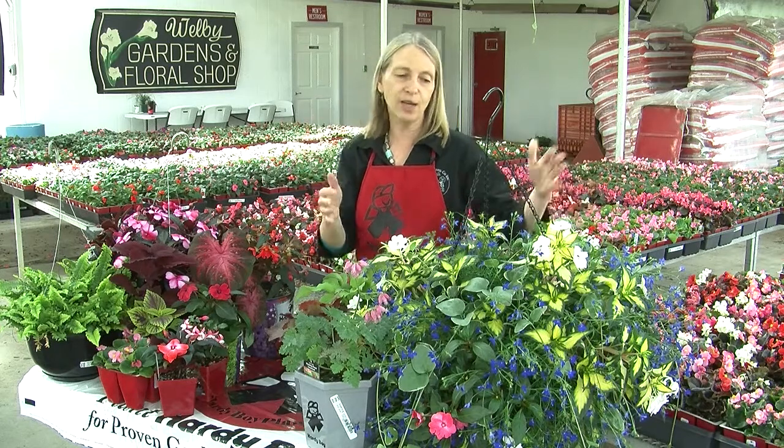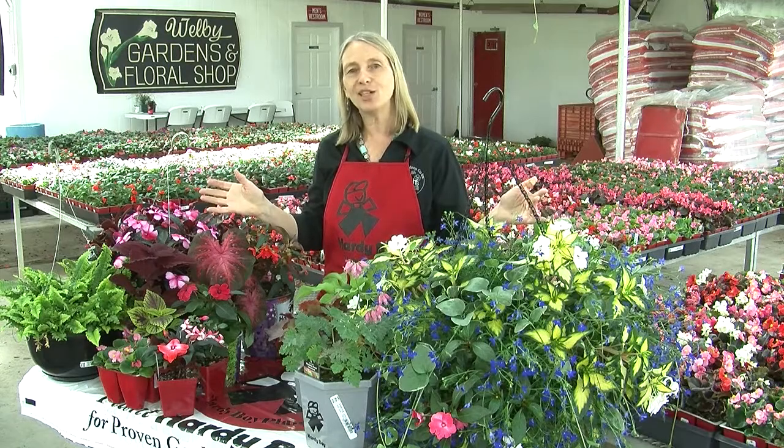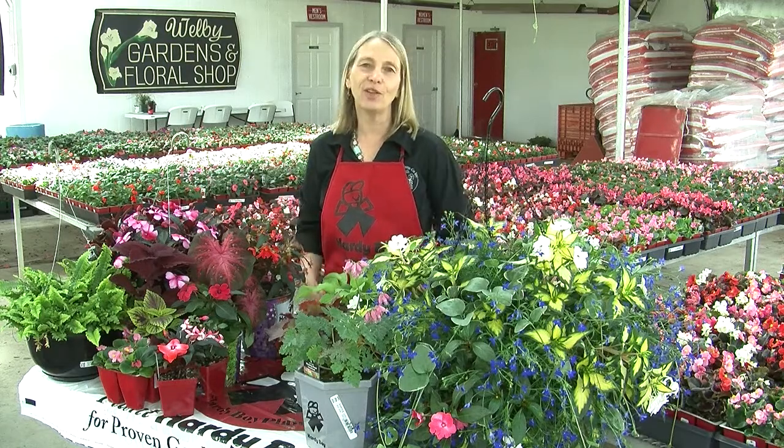So we hope we've given you a few ideas here today. You can get all of these at your favorite local garden center.